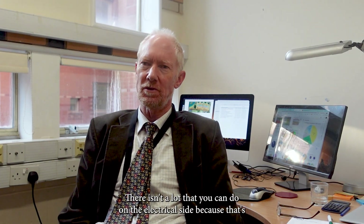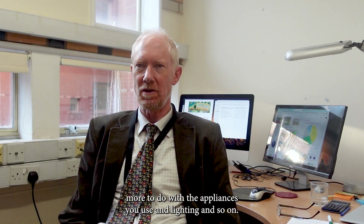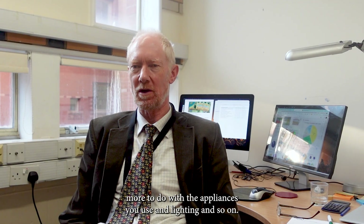There isn't a lot you can do on the electrical side beyond what I've described, because that's more to do with the appliances you use — lighting and so on.